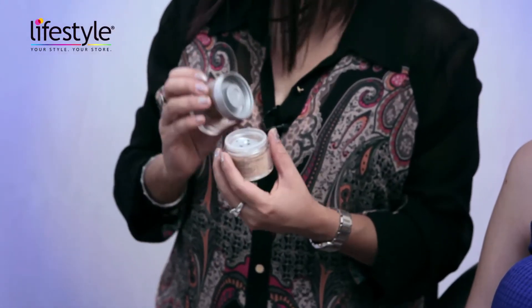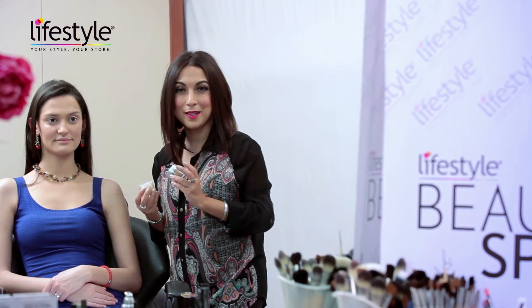Now I'm going to be using the mineralized powder to set the makeup. The great thing about this powder is that it has its own brush — you can either use that or any brush you're comfortable with.